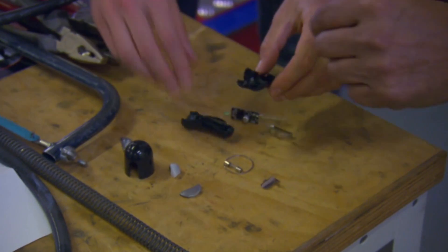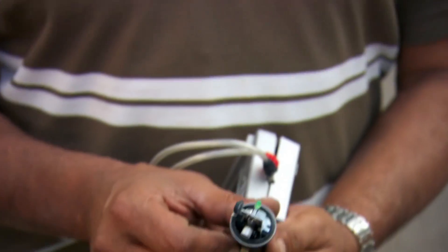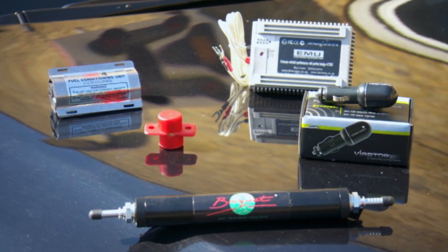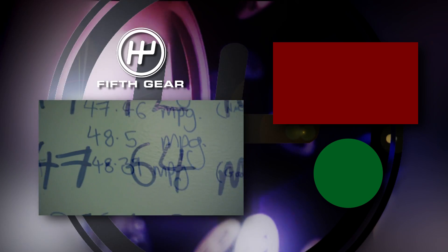Dr. Ali was equally curious about the £40 Viab Tor. His verdict: 'It is just a green light — unbelievable. That's all there is to it. How can you live with yourself selling someone that?' On the basis of these findings, we cannot recommend any fuel-saving gadget at all.